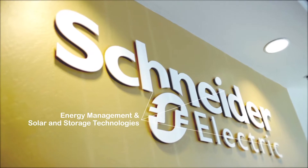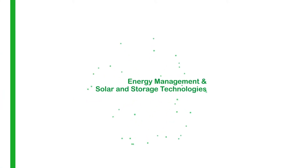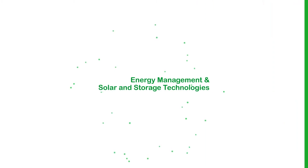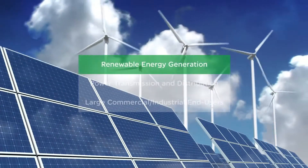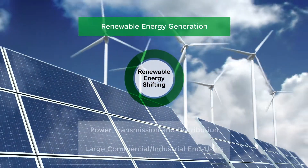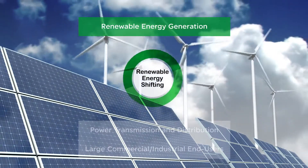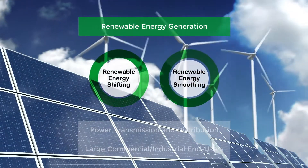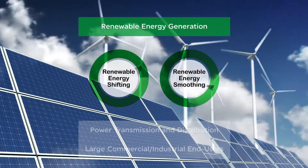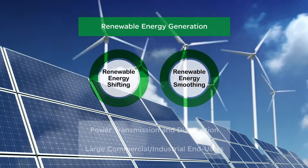Schneider Electric's expertise in energy management and solar and storage technologies provides a unique ability to deliver a wide range of applications. Renewable energy shifting allows energy produced during the day to be stored in batteries and redistributed at night. Renewable energy smoothing charges and discharges the battery to smooth intermittent power generation and stabilize high-voltage swings.